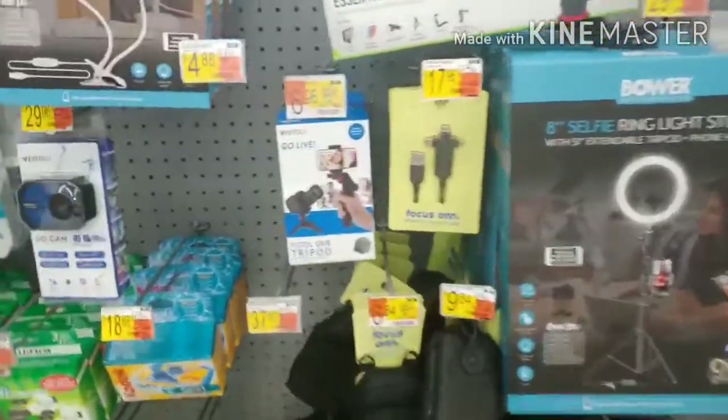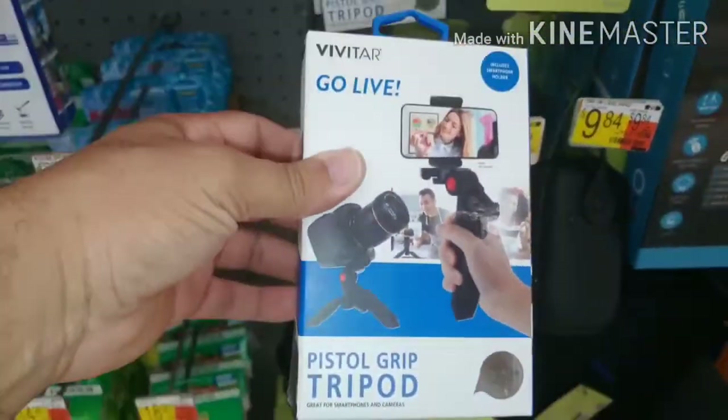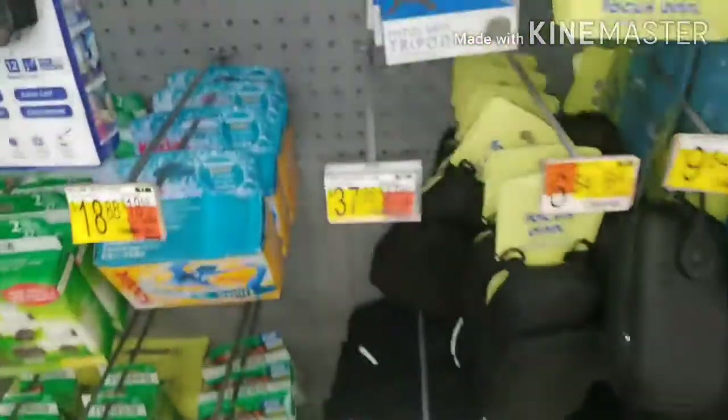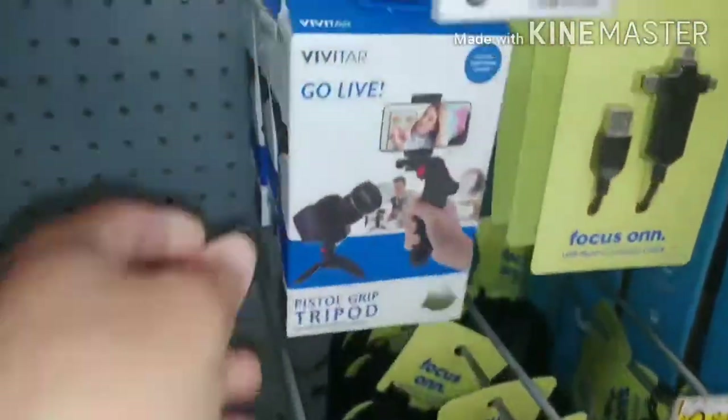Checking out even more - there's a Go Live grip tripod. Not bad either, and that's only... let me look at the right price... $6.96. But I'll stick with the one I already picked.